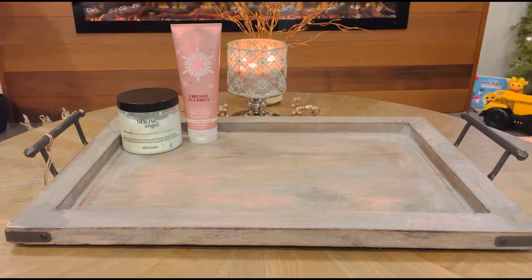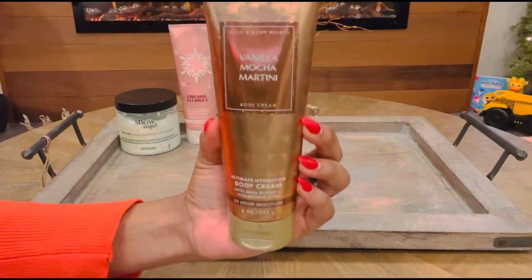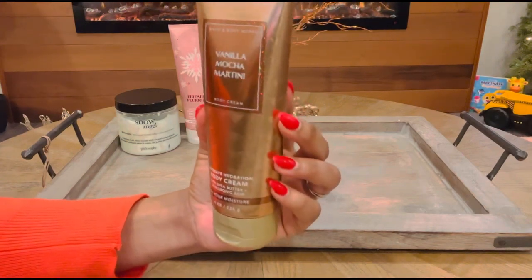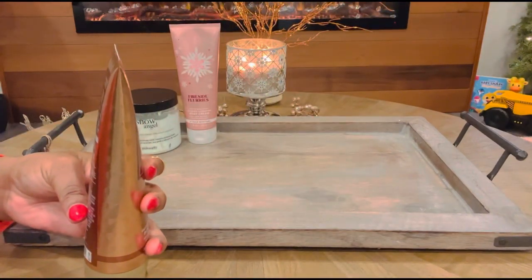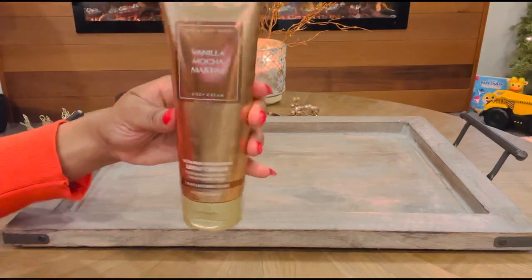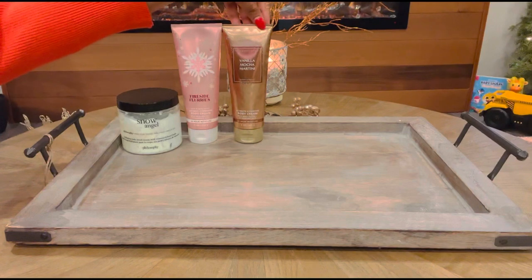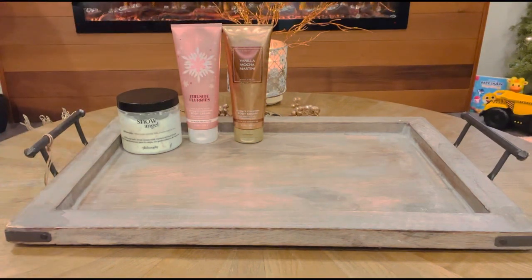Next one up is also by Bath & Body Works and this one is called Vanilla Mocha Martini. I don't know why I haven't been reaching for this one. I was so excited to add this one to my collection, but for some reason I just haven't been reaching for it. The coffee note in here is so scrumptious that I'm definitely going to be reaching for this in January. The notes in this one are cozy cappuccino, vanilla, orchid, and white tonka bean. It's so good with all of your coffee scents, so I definitely need to pay this one some attention and enjoy her in the early days of winter.